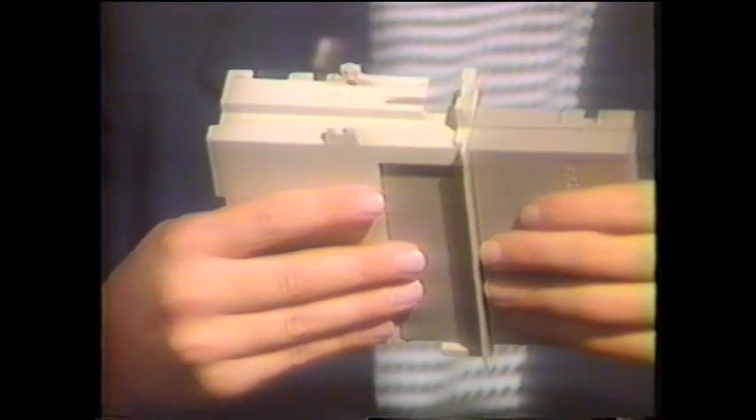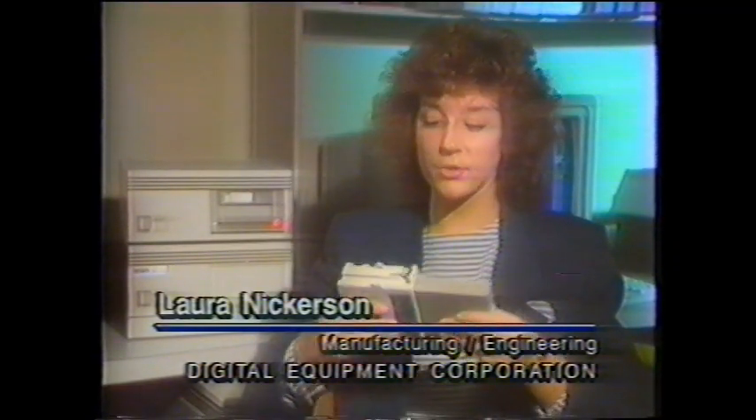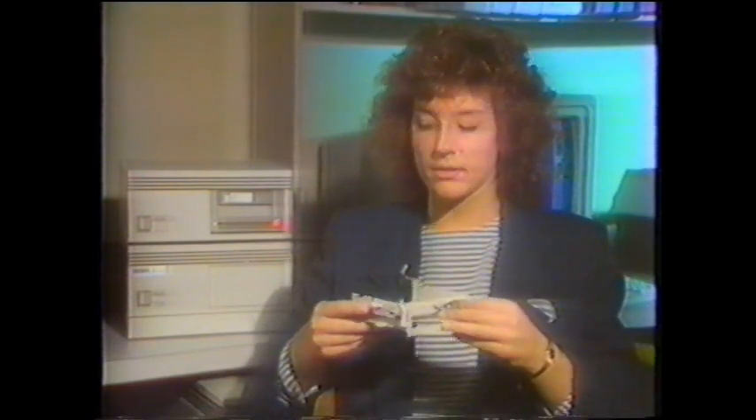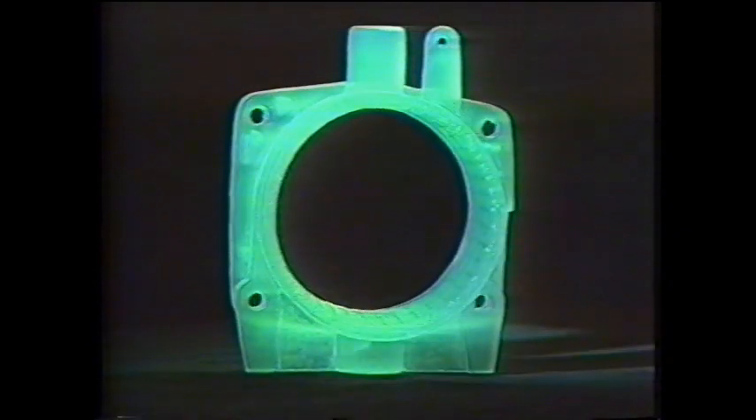Digital uses stereolithography to develop improved versions of a prototype. The stereolithography model of this tape receiver was used as a pattern in creating copies in several different materials. These copies were provided to the design community, where a decision was made as to which material was optimum. It's not just a matter of form — seeing what a part looks like. Companies are using stereolithography to make parts they can functionally test.